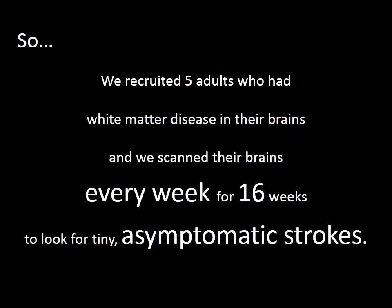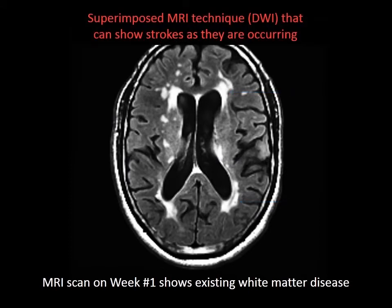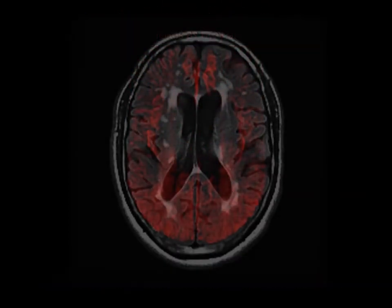So, we recruited five adults who had white matter disease and scanned their brains every week for 16 weeks to look for tiny, asymptomatic strokes. The MRI of a 75-year-old brain is shown with white matter. An MRI scan from week one shows white matter disease. Then a superimposed MRI technique, DWI, is displayed, showing strokes as they are occurring.